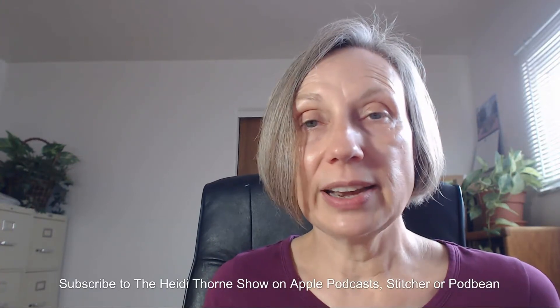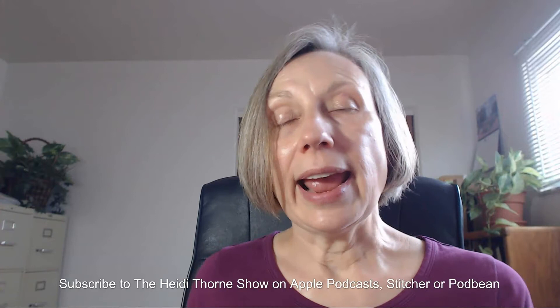I hope you found that helpful and encouraging. If you did, I'd appreciate it if you'd go to Apple Podcasts and give The Heidi Thorne Show a rating and review. Don't forget to subscribe so you don't miss an episode. I'm also on Stitcher and Podbean, and you can listen on your Alexa using the AnyPod skill.